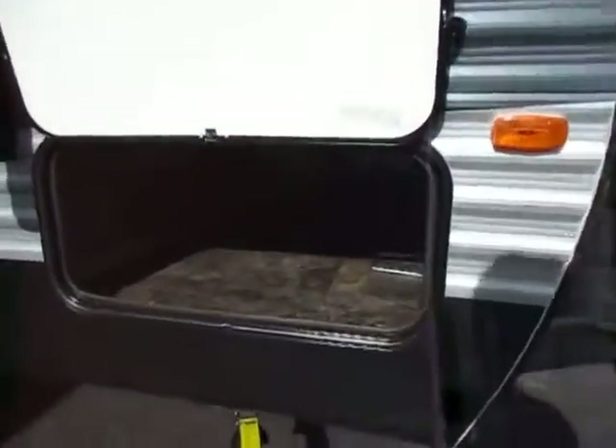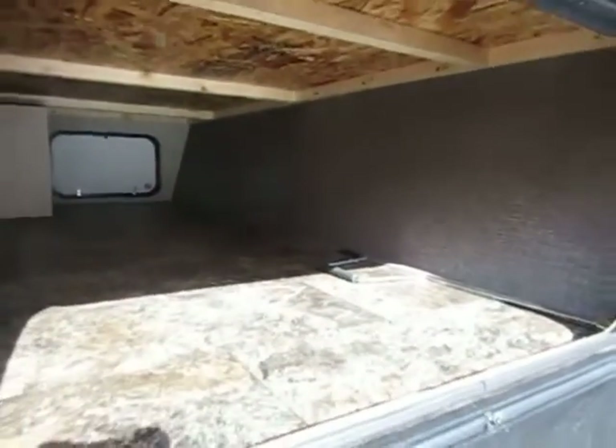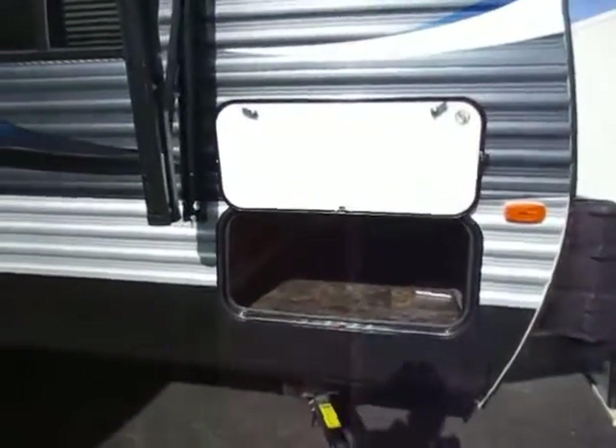This model has an excellent pass-through storage compartment here. This is extremely deep, wide, and tall. What I like about wider baggage doors is that you can actually get big folding chairs and stuff in there.